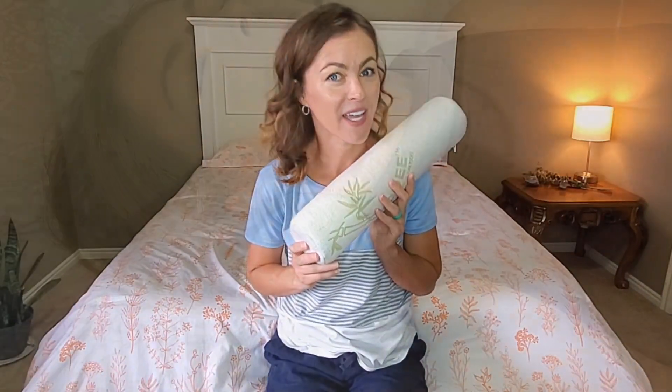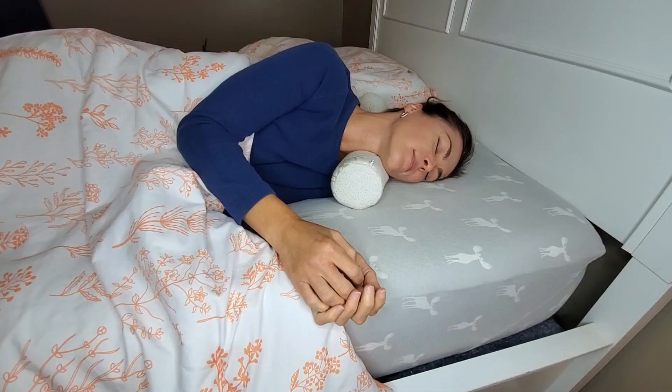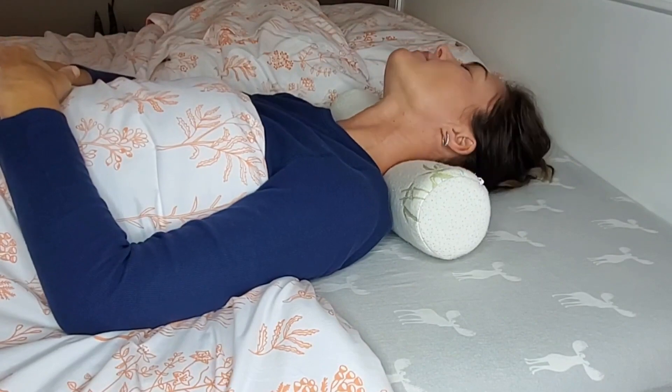Hi, my name is Brooke with WTI. Have you ever had neck pain while sleeping? I certainly have. So I'm so excited to share with you this Milliard neck pillow. This roll is so perfect because I don't have to go find a towel and roll it up, but it gives me the support I need in my neck.